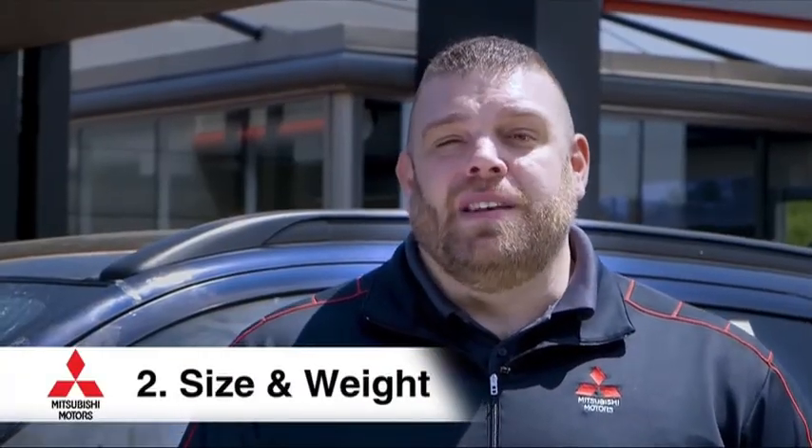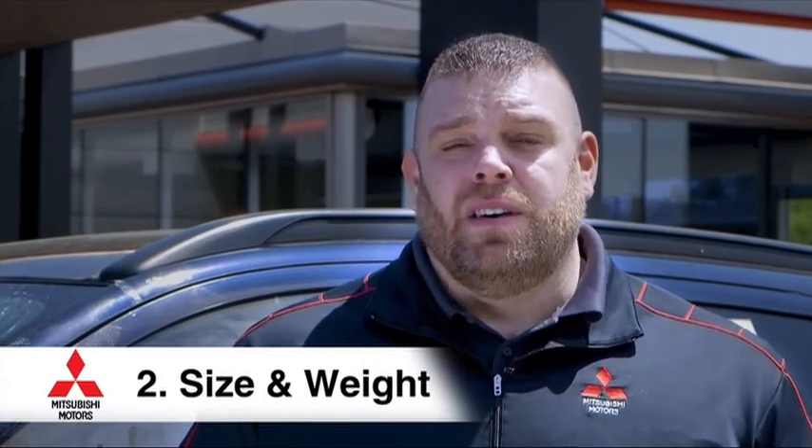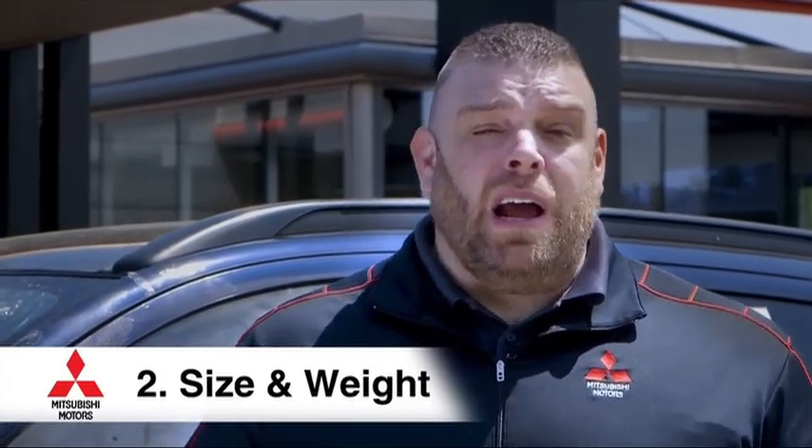The second key factor for making this list is the size and weight of a vehicle. Statistics show that larger, heavier vehicles perform better in car accidents, and statistics also show that drivers of larger, heavier vehicles are less likely to get into an accident in the first place. What's interesting is that no small or mini cars even made this top safety list.